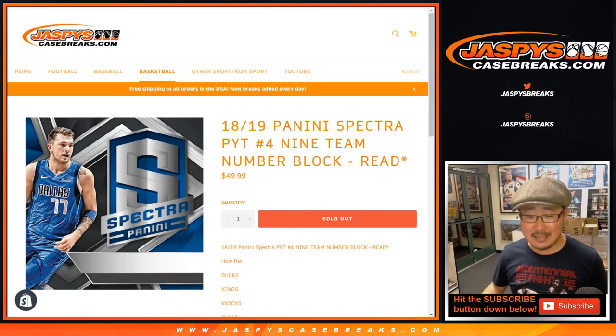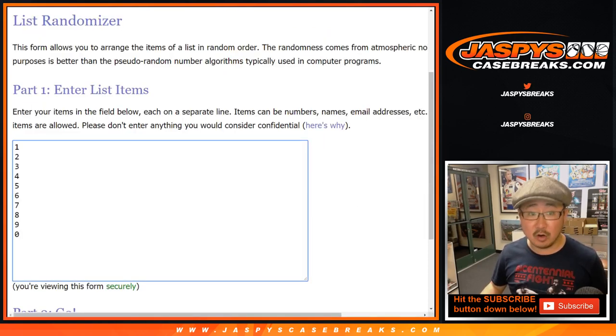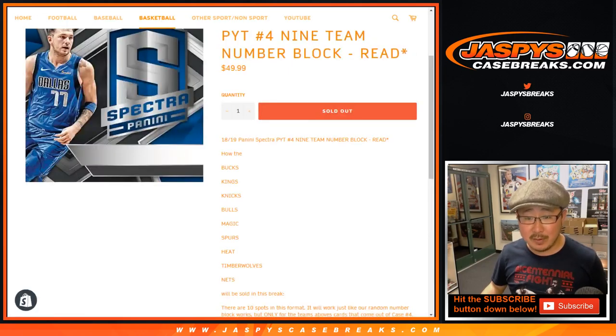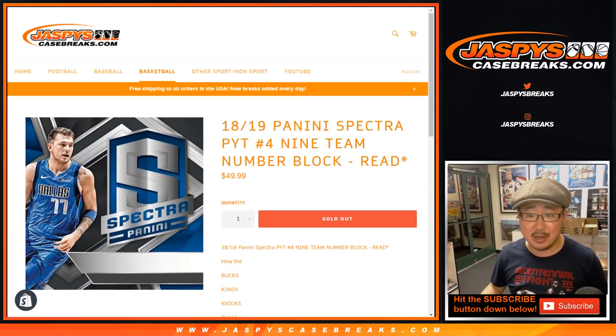Let's do the nine teamer first. That's Bucks, Kings, Knicks, Bulls, Magic, Spurs, Heat, Nets. Those are the blocks. It works just like a random number block break on our website except just for these teams, in pick your team number four.